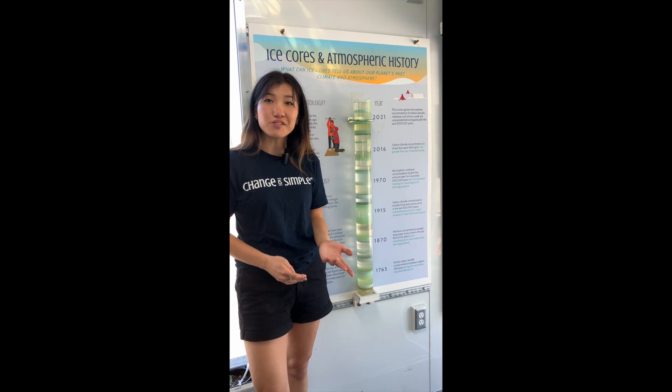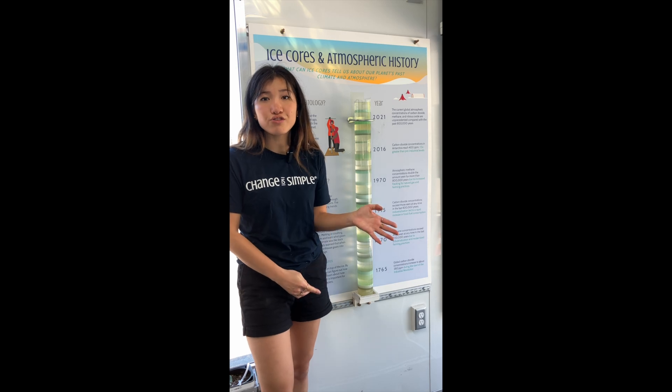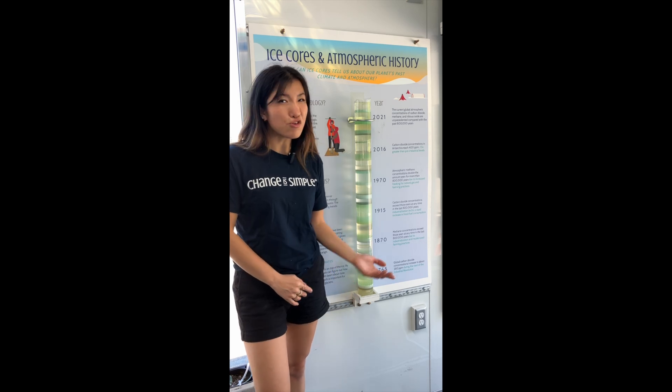So how does this all relate back to climate change? Thanks to these ice cores, scientists have discovered that for most of our planet's history, our atmospheric carbon dioxide and methane levels remained at 280 parts per million and 700 parts per billion. But things changed dramatically at a certain point in our history. Can you guess what may have happened?